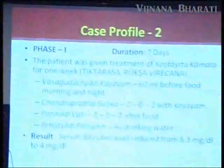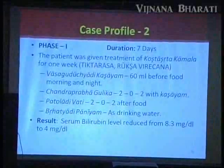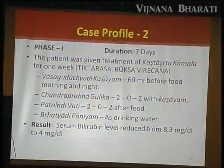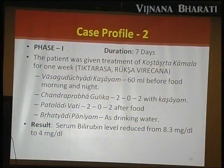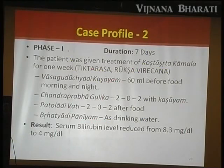Some say allopathic doctors are not referring, but once you prove results and are ethical, they will support. Evidence-based medicine does not mean Ayurveda becomes allopathy — when everything is talked in allopathic terms, this system is not needed. Allopathy can be supportive to Ayurveda and Ayurveda should support allopathy, but Ayurveda should not lose its heritage.